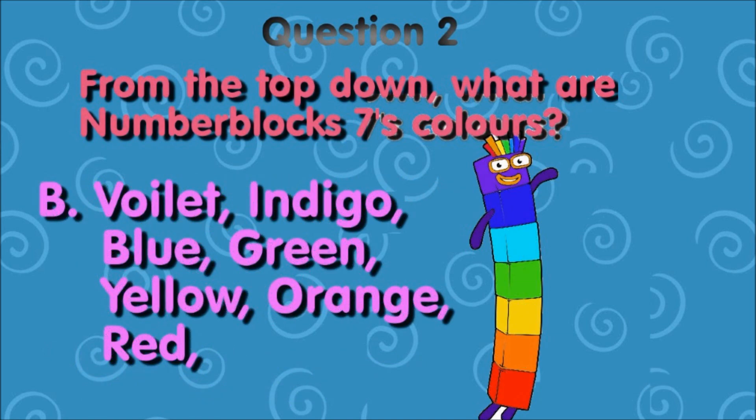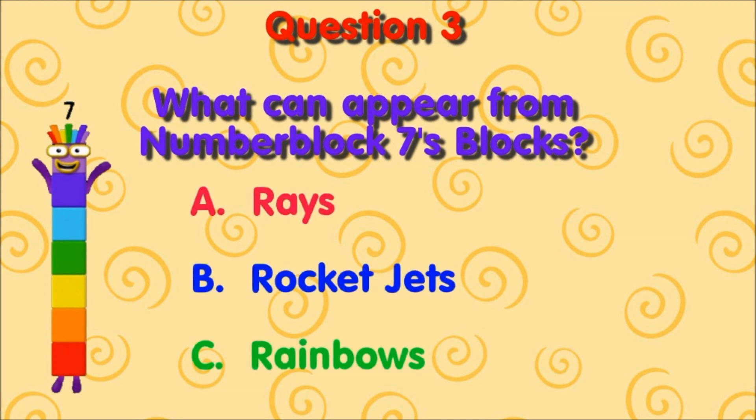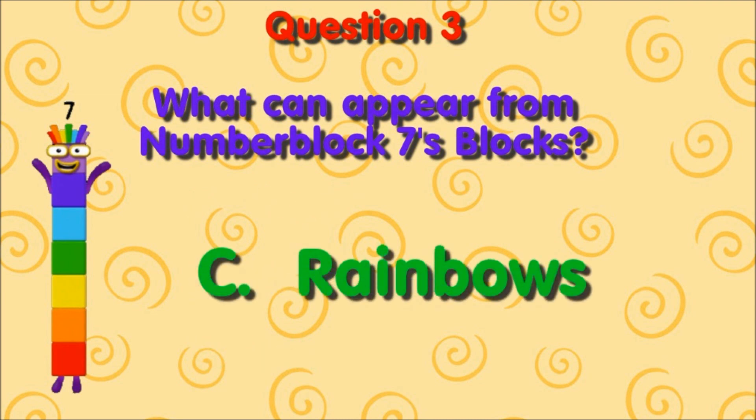If you chose B, then you chose correctly. Question 3. What can appear from number block 7's blocks? A. Rays. B. Rocket jets. C. Rainbows. The right answer is C, rainbows.